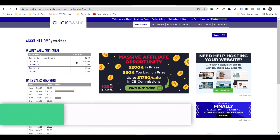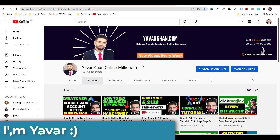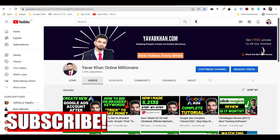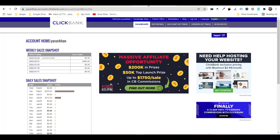In this video I'm going to show you how I made $489 in two days with ClickBank affiliate marketing. My name is Yavar Khan — I create a lot of videos on how to make money online with affiliate marketing, so please consider subscribing. I just came back from vacation and I just made my Instagram profile, so if you have any questions just message me on Instagram.